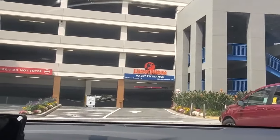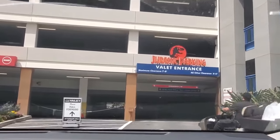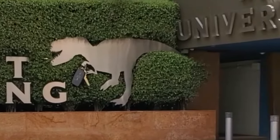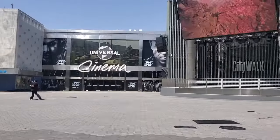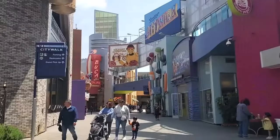Follow the signs for Jurassic Valet. The valet parking is on the first level of Jurassic Parking Garage, and I really love how this sign shows a T-Rex holding car keys — I just think it's hilarious and cute. I love Jurassic Park. Once you valet park your car, you will be just steps from CityWalk, really close to the movie theater and the newest restaurant, Toothsome Chocolate Emporium. Highly recommended.